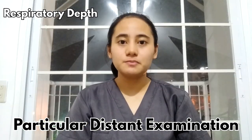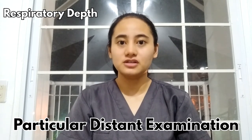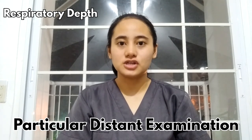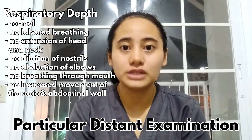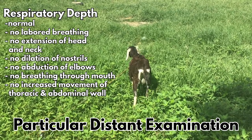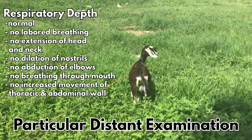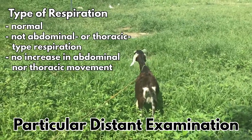The movement of the respiratory depth may be reduced due to chest or diaphragm conditions, or may be increased due to any type of dyspnea. My goat has a normal respiratory depth because the goat did not show labored breathing, extension of head and neck, dilation of the nose, abduction of elbows, breathing through the mouth, and no increased movement in the thoracic and abdominal wall.